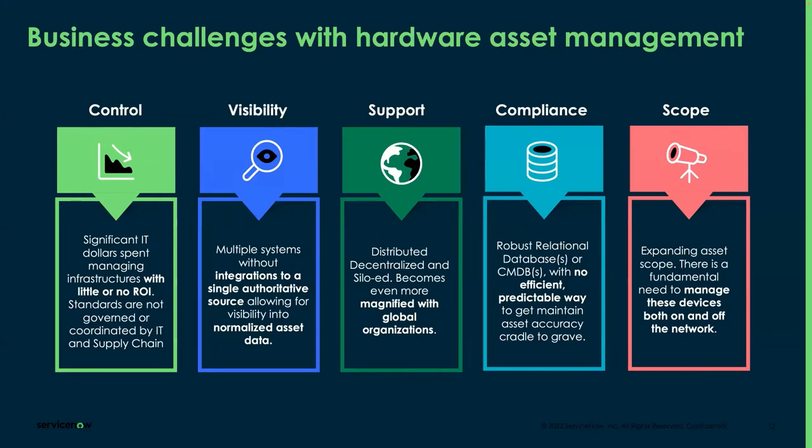For support, organizations are no longer limited to one office — they're distributed, decentralized, siloed, and with COVID, even remote. Every house now has a remote worker, magnifying the problem of how to provide support and manage hardware assets. For compliance, the challenges are bigger because assets are distributed and decentralized, making it very difficult to predict or maintain asset accuracy. And scope is expanding — 10 years ago it was just on-premise, then data centers, and today cloud and edge, with assets themselves continuing to expand.